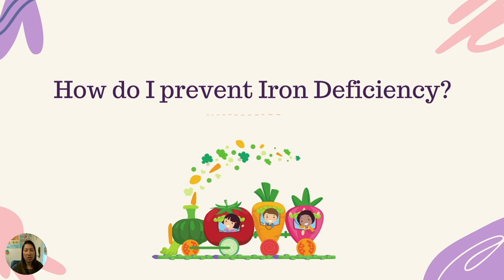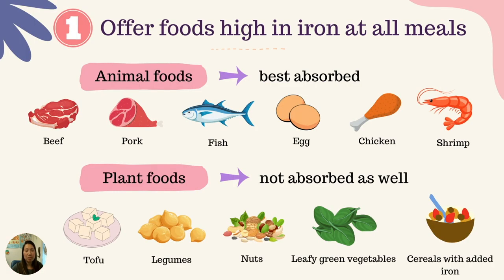How do I prevent iron deficiency? The best way is to make sure to get enough iron from our diet. The first tip is making sure we're getting foods high in iron at all meals. The best type of iron absorbed by the body comes from animal foods. Some examples include beef, pork, fish, eggs, chicken, shrimp, or a variety of seafood.